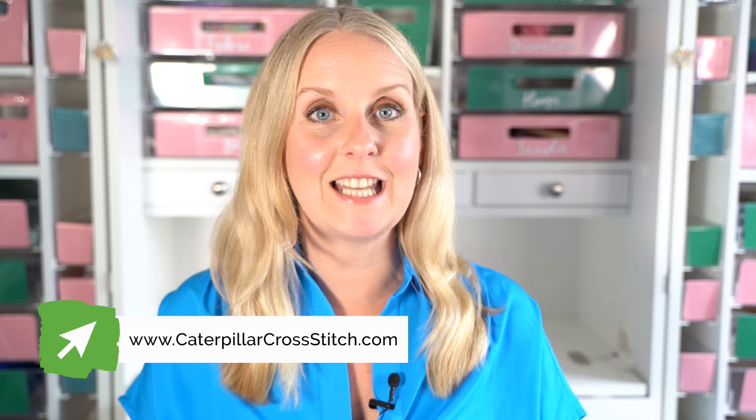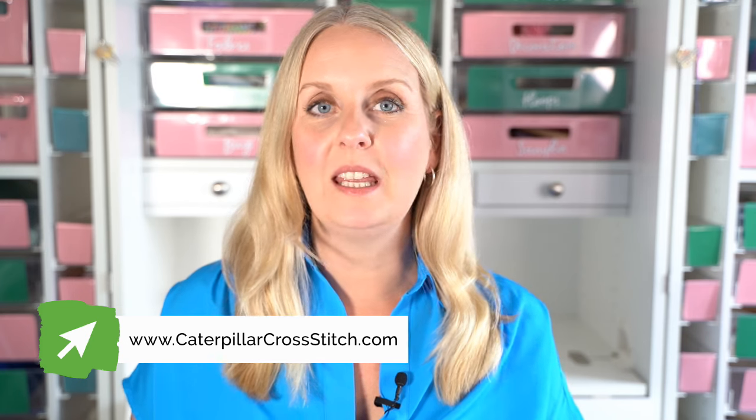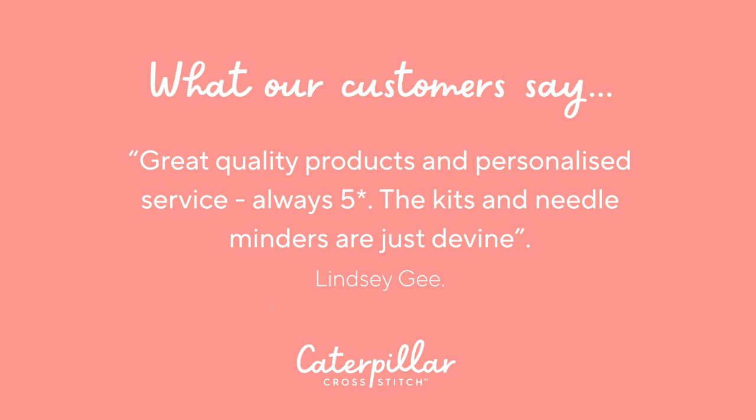You can pre-order by tapping the link in the description box below which will take you straight over to our website, caterpillarcrossstitch.com, and there'll be a bit more information there as well. You can choose various options. For a stitch along, the overall pattern is broken down into four pieces. This one is landscape — quite long and thin to be a spooky street. You can choose from PDF patterns only, which means you'll be emailed directly once a month with your colour and black and white patterns, plus a full colour key so you know which colours of thread or floss to buy and how much you'll need.